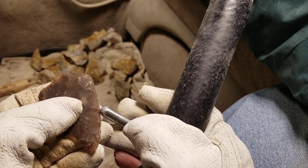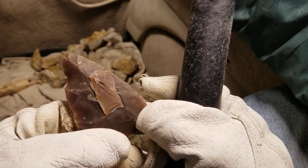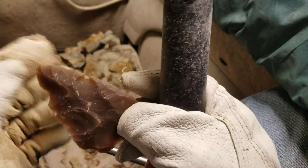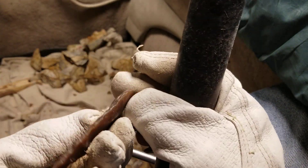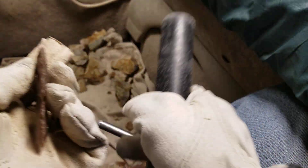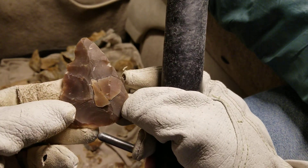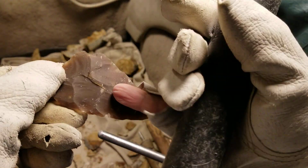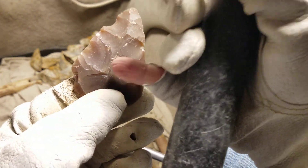I spent a whole year figuring out how to avoid step fractures with long flakes, and I can tell you in five seconds: just don't bite off more than you can chew. Take off what you think you can take off — don't get too greedy. I try not to be too greedy. I was a little bit greedy with that last one and it stepped. But as long as the step fracture only happens past halfway, you can get it from the other side relatively easily.